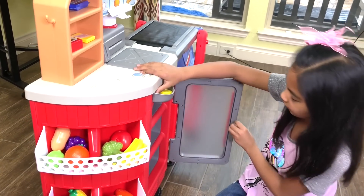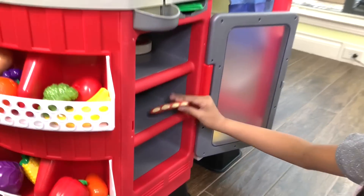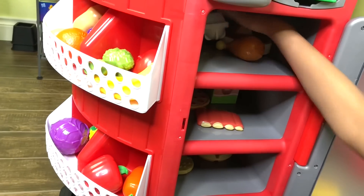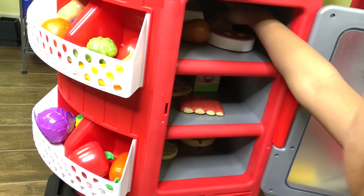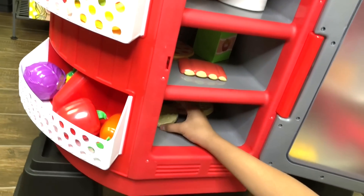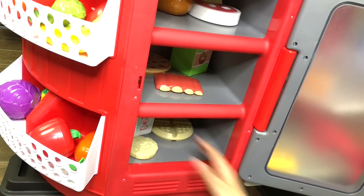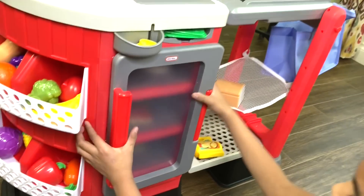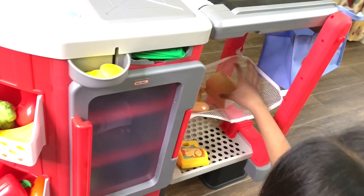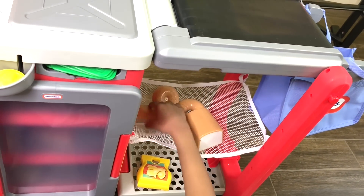And here's the refrigerator. We also got some meats in here — like ribs, chicken. There's also eggs in here, steak, cheese, apple juice, pizza, this is a cookie, this is milk, and a waffle. Over here we got bread, a croissant, a bagel, and even a baguette.